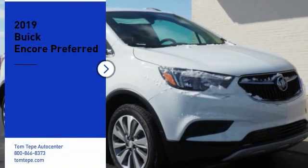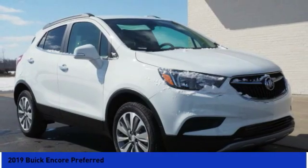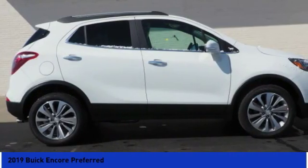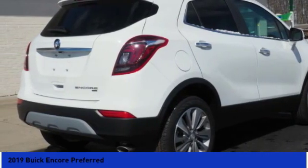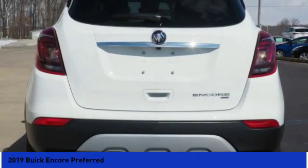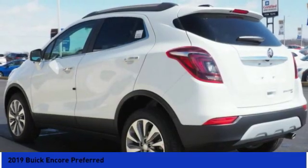Looking for the right vehicle? Check out the 2019 Encore. The Encore captures Buick's traditional strengths, while demonstrating luxury and style in a petite size. It's amazingly quiet at freeway speeds, and the suspension engulfs pavement imperfections, providing passengers with a pampered ride.